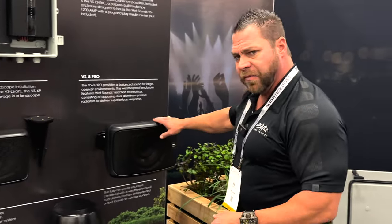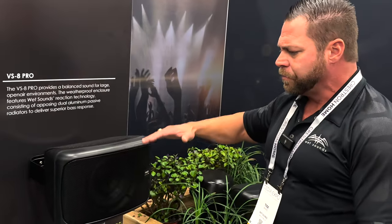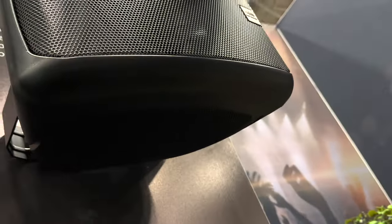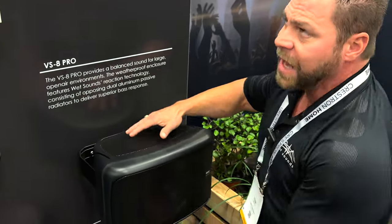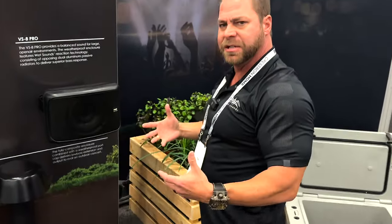Step up to the VS8 Pro. The VS8 Pro has an eight-inch driver with our compression driver and dual opposing passive radiators. This is for when you really want bass response — you mount it up under the eave of a house and the opposing passive radiators load up under that eave to increase bass response. It sounds like you have 10-inch subs playing even though you have an outdoor speaker.